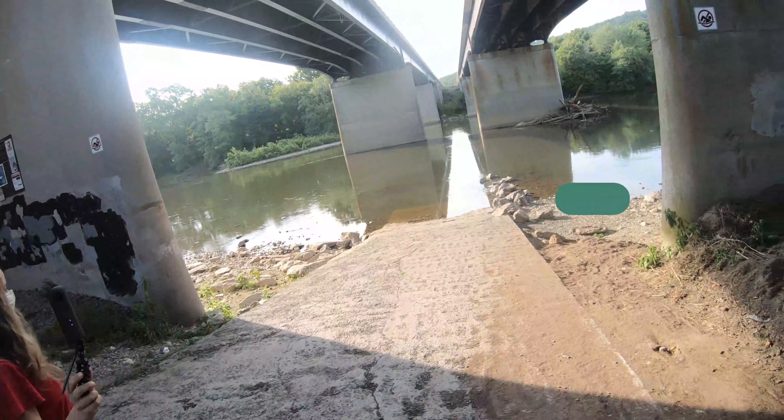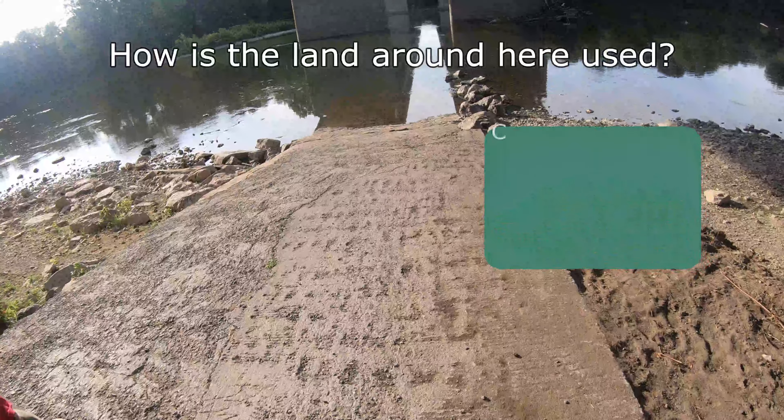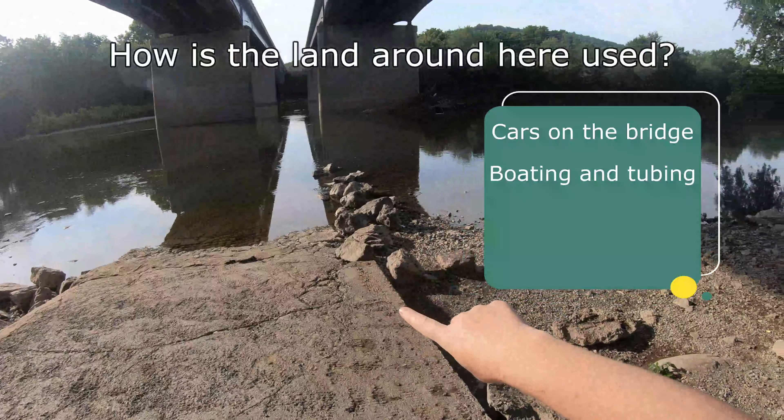As we're walking down you can see they've got this boat ramp which is made out of concrete, so people can put their boats right into the water.